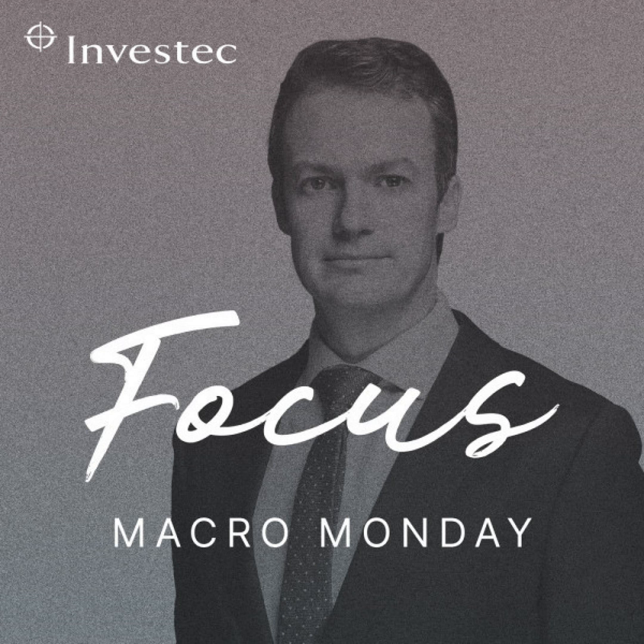And that's where we're going to leave it for this week. Tune in next week for more investment insights from me, Chris Holdsworth, and the Investec Wealth and Investment team.